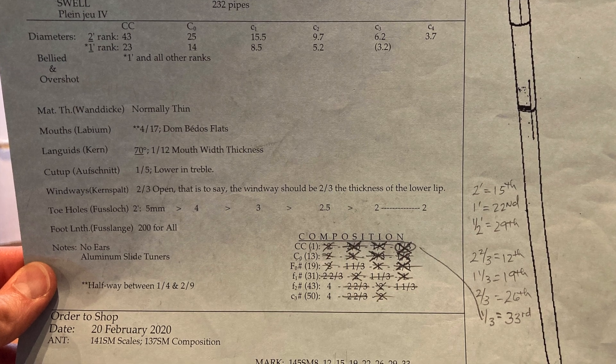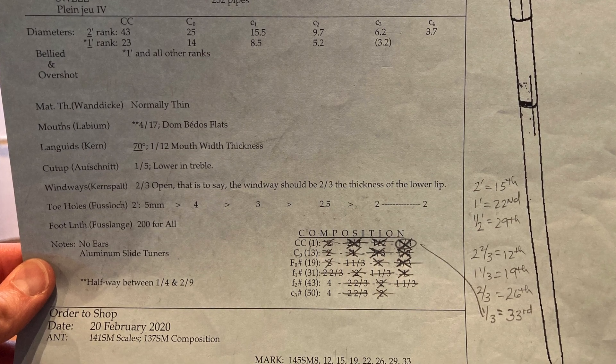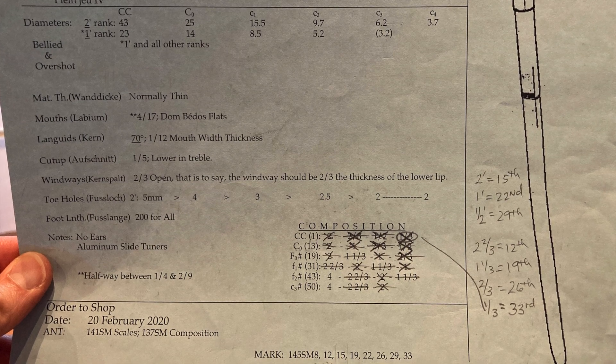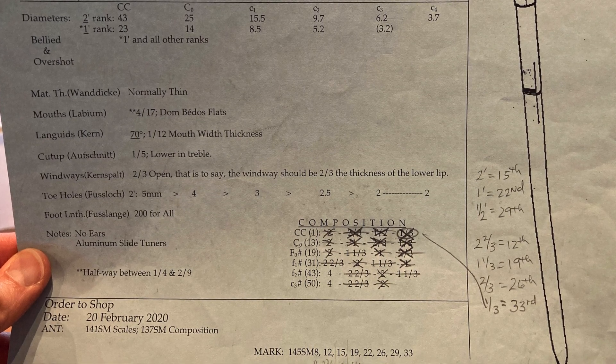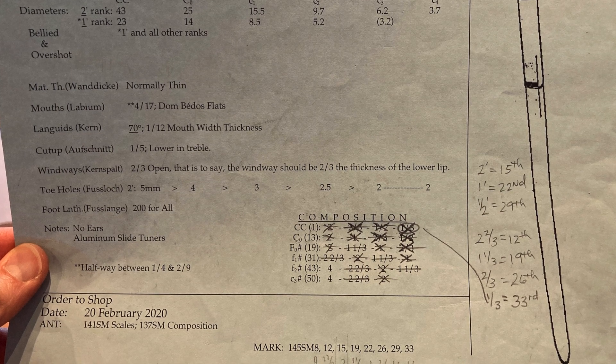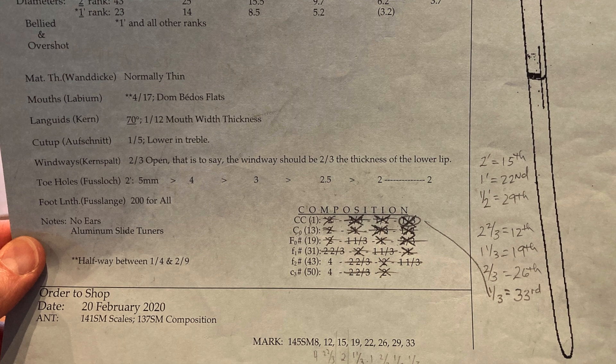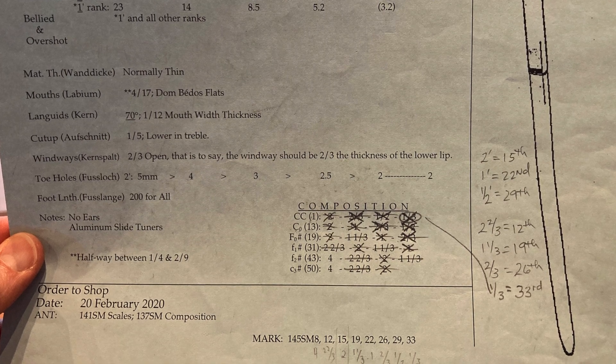The specifications to construct each pipe include: the windway, the cut-ups, the toe holes, foot length, the type of ears, the type of mouths, the type of metal, the thickness of the metal, and on and on.